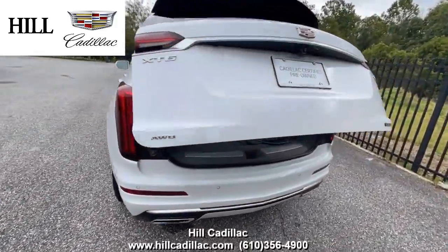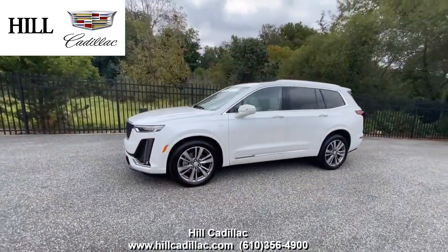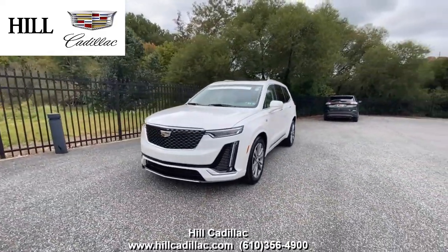It also has heated seats with ventilated front seats, a heated steering wheel, a sunroof, and a lot more. For more information, come in and take a look or give us a call. If you're looking for a luxury car, we have your back at Hill Cadillac.